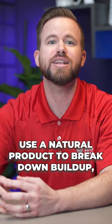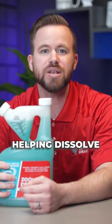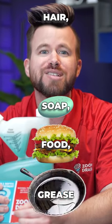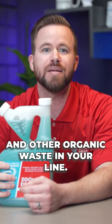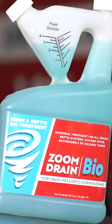Lastly, use a natural product to break down buildup, such as our Zoom Bio. Think of it as a probiotic for your drains, helping dissolve hair, soap, food, grease, and other organic waste in your line. It's an effective substitute to dangerous acid-based over-the-counter drain cleaners.